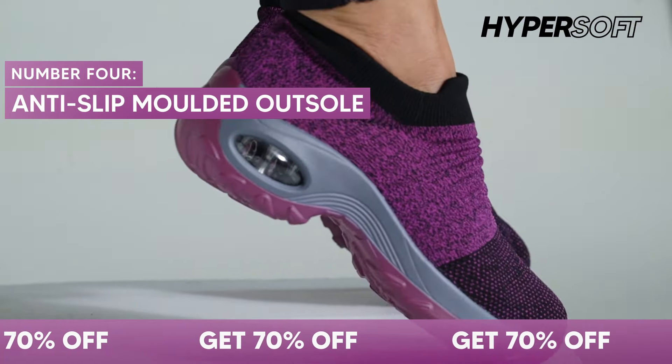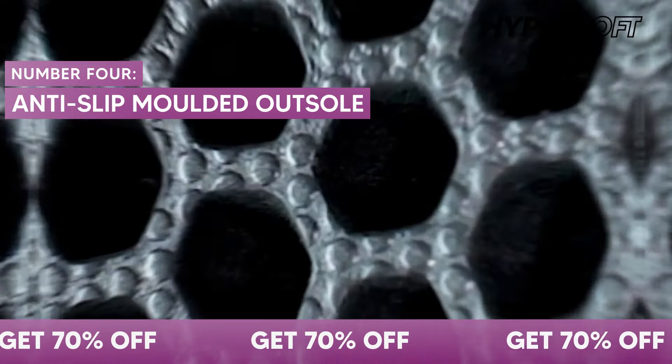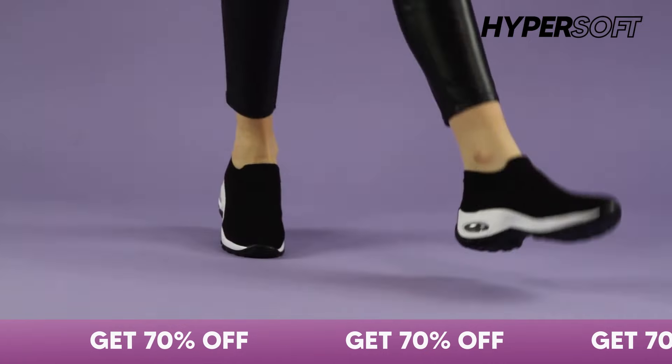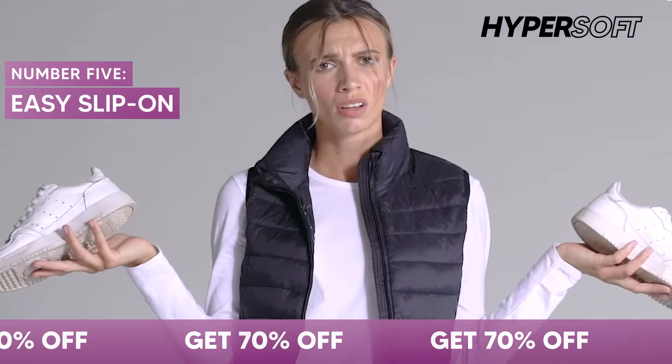Number 4: our no-slip grip is designed to keep you grounded on any surface without compromising softness. And just to top it off, our Hypersoft sneakers are lace-free and easy to slip on. No more dealing with poorly fitted shoes.